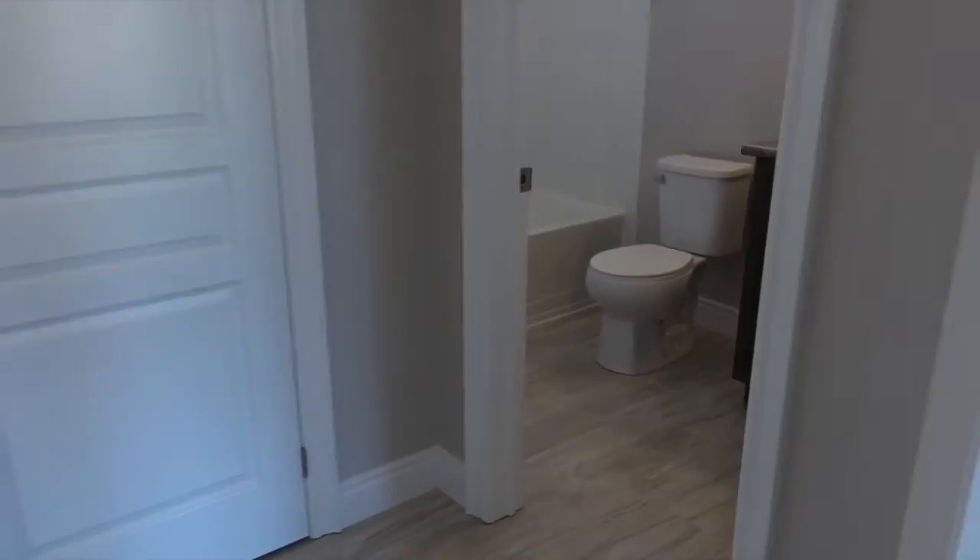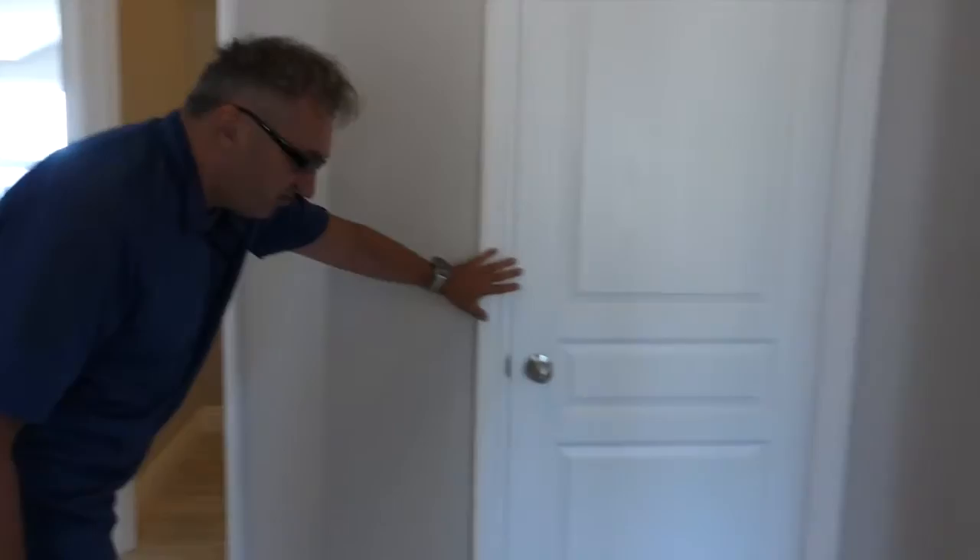As we walk through this house, you are going to see some nice elegant and tasteful upgrades. You would be speaking with Susan at our design studio — she's a professional design consultant and she can really help you put just an amazing package together. So check out Susan at our design studio. Let's continue our tour.